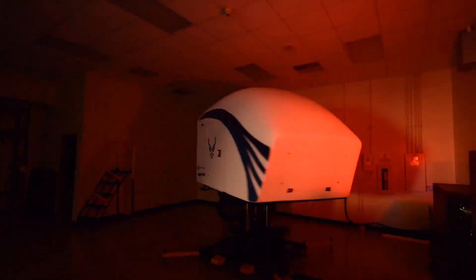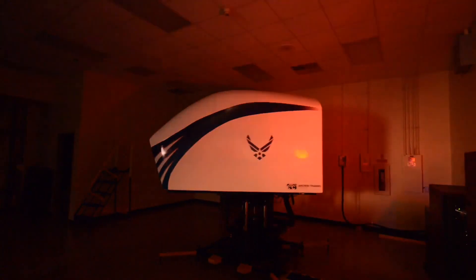One of the new pieces of equipment that we've acquired here at Laughlin Air Force Base is the Spatial Disorientation Trainer, or the Gyro IPPP-2. This piece of equipment is used in spatial disorientation training.